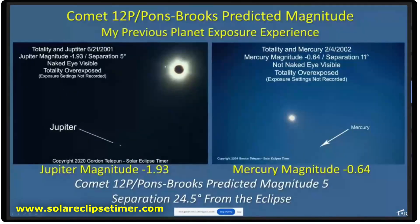This is my experience with imaging planets during an eclipse. In 2001, Jupiter was up there — it was visible to the naked eye, separated from totality by five degrees, and it was magnitude minus 1.93, so it was bright. But to image it, I still had to overexpose the corona a little bit. Then in 2002, Mercury was up there — you basically can't see it. It was magnitude minus 0.64, and I really had to overexpose the corona to image it, and you couldn't see it naked eye.